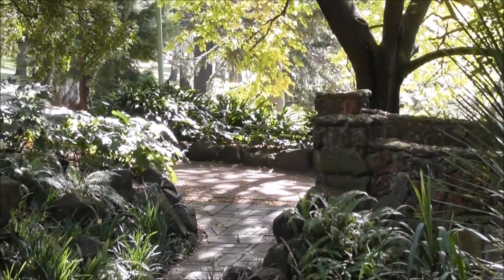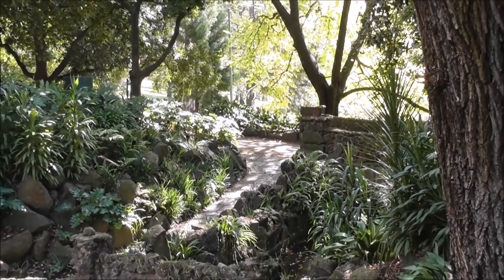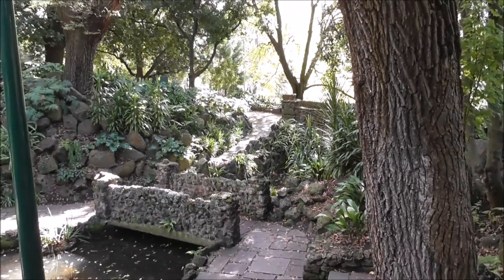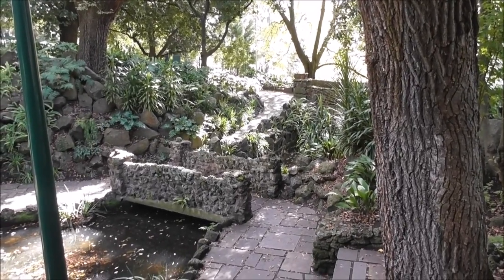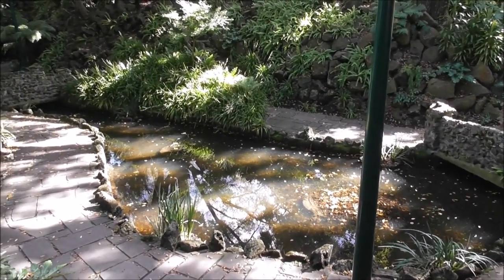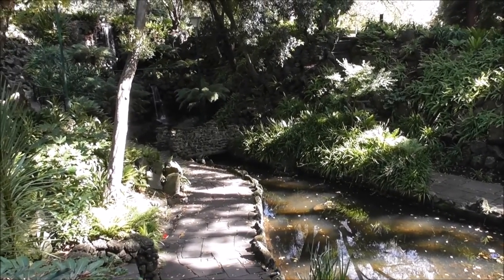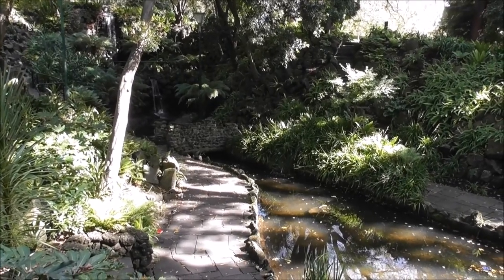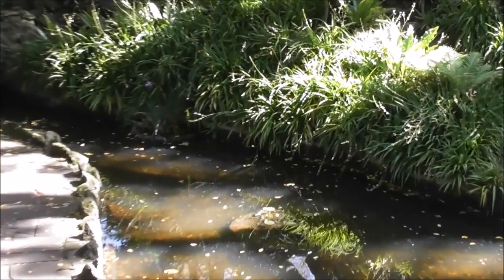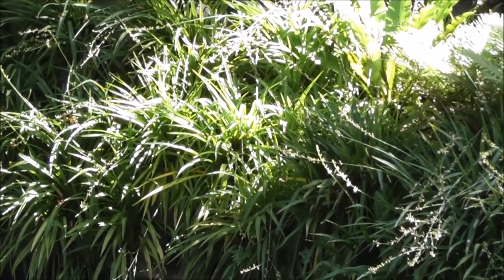Good morning folks. This is called King's Domain Fern Gully in the heart of the city of Melbourne. It's just on the edge of the botanical gardens. It's like a little grotto where you can sit and have a cup of tea, but also if you just look close enough, sometimes you can find some really interesting things.